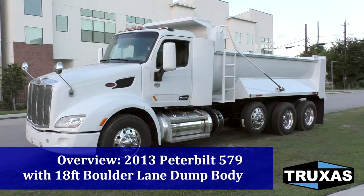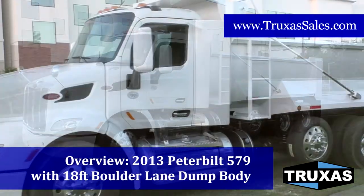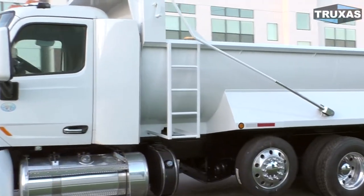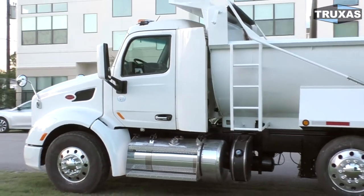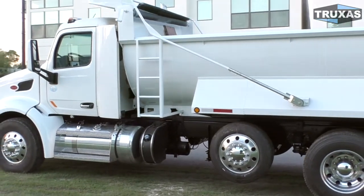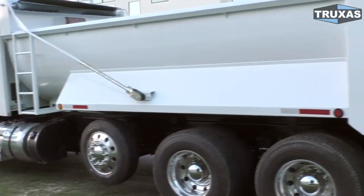Hi, this is Shea with Trucks of Sales, here today looking at this 2013 Peterbilt 579 four axle dump truck with an 18 foot boulder lane from Hall Lane manufacturing. This is Peterbilt's newest cab, the 579, also the same on the 567 and the same size cab on the Kenworth T880 as well. That cab just came out in 2013 so it's the first year of that.